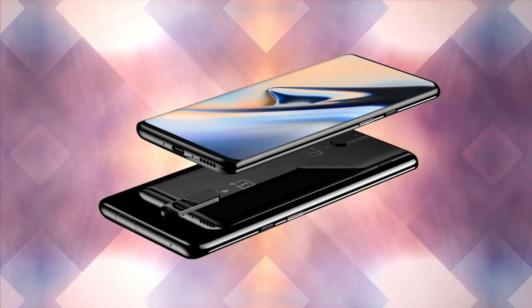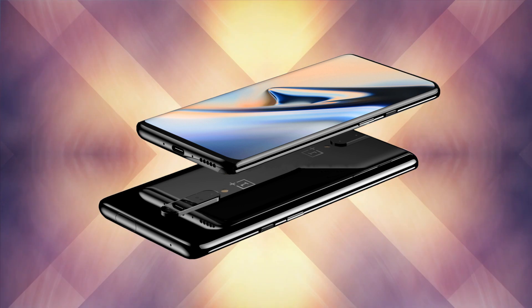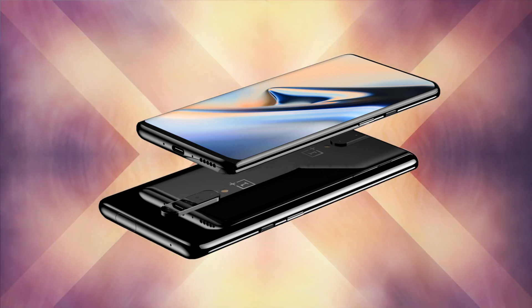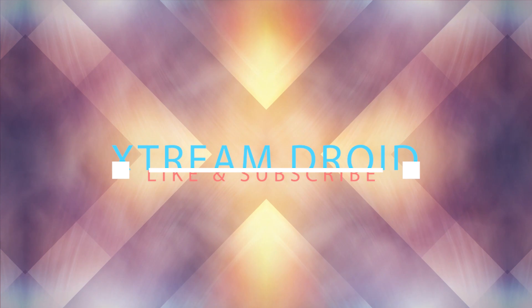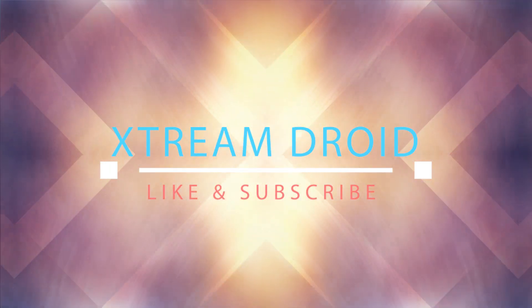So guys, what do you think about the new OnePlus 7 Pro? Do let me know your thoughts in the comments down below. For more future videos like this, do consider subscribing and hit the bell icon so that you never miss any future videos from XtremeDroid. This is Samir signing off and I will see you guys in my next one.